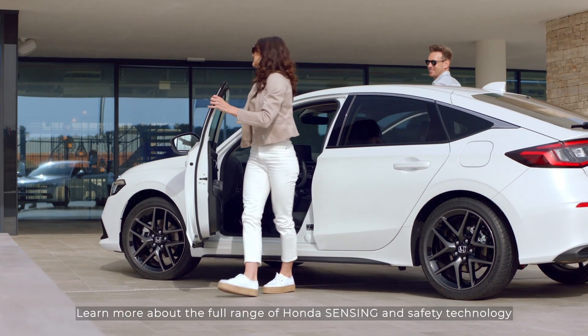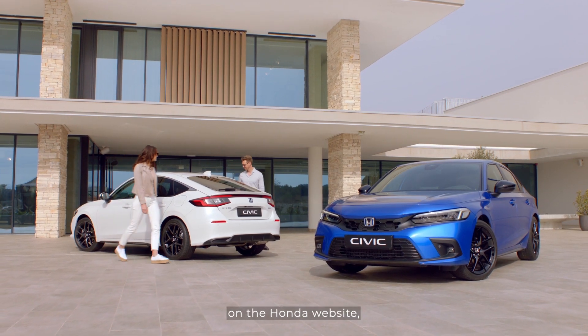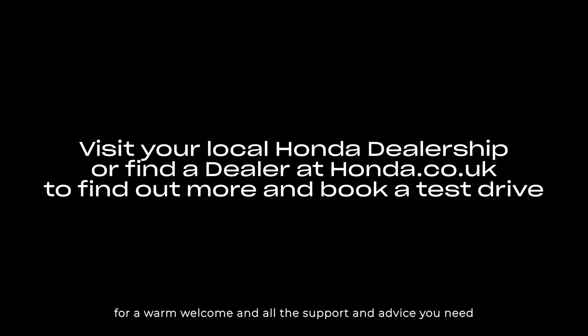Learn more about the full range of Honda Sensing and Safety Technology on the Honda website. Contact your local Honda dealership now for a warm welcome and all the support and advice you need to book a test drive today.